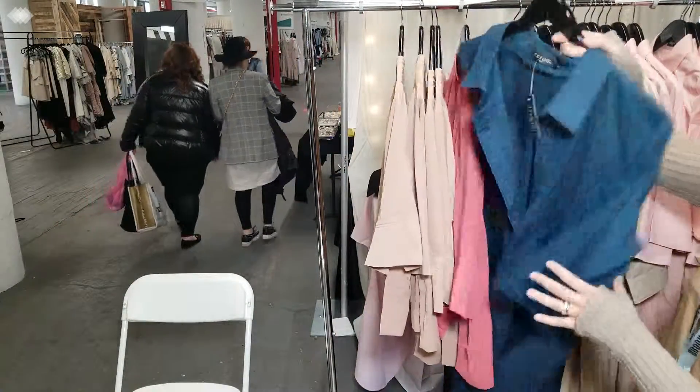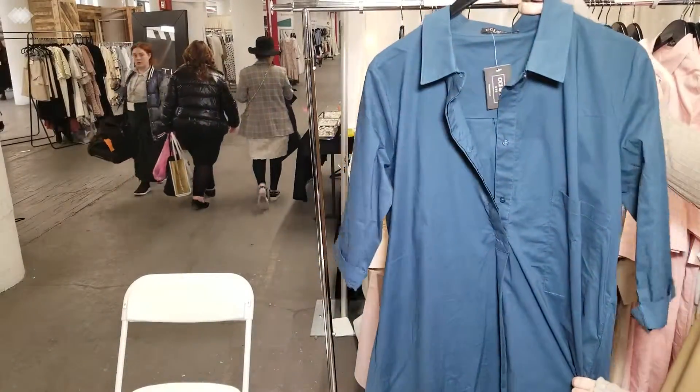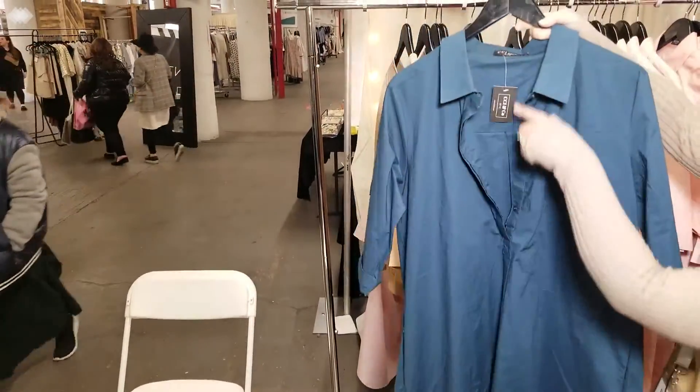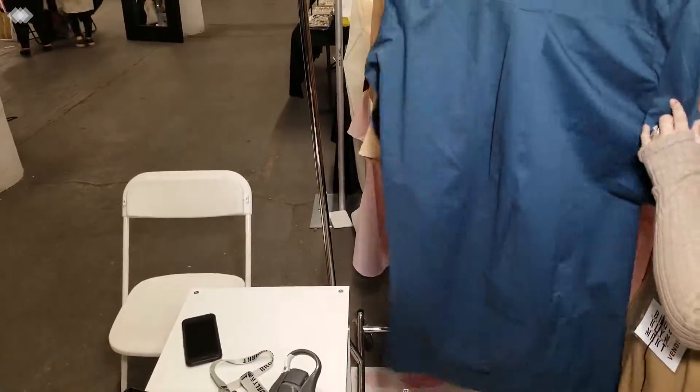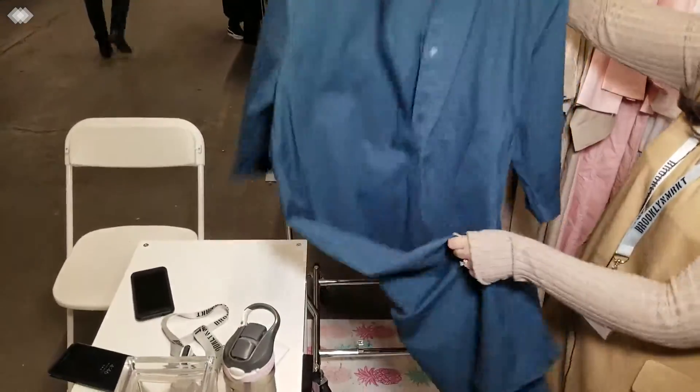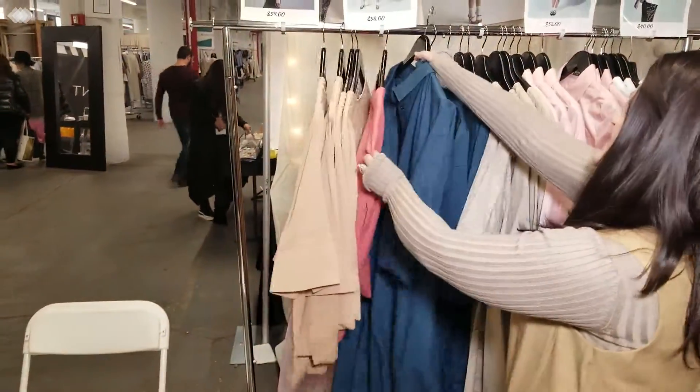Then we have our shirt dress — blue swing shirt dress. Got a side pocket. Buttons just halfway. Got a nice pleat, a pleat in the back. Light, comfortable. It's 100% cotton. Washes like a dream. So great for the summer.